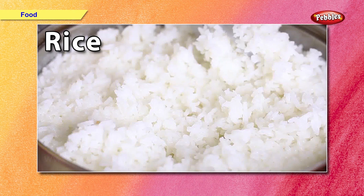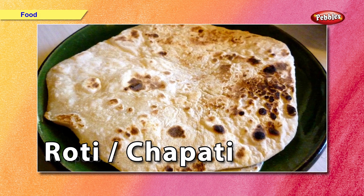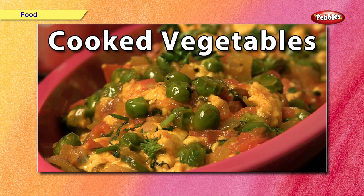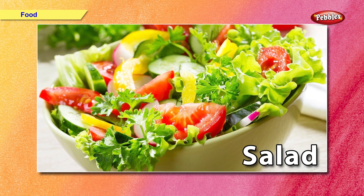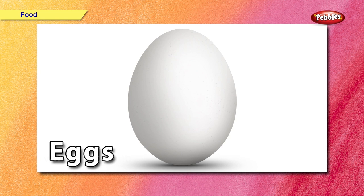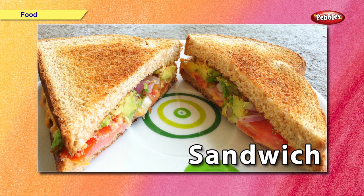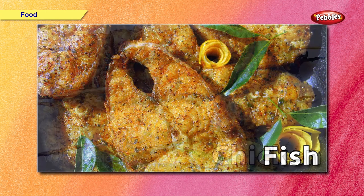Now let us have a look at the food we generally eat: rice, chapati or roti, dal or curry, cooked vegetables, soup, salad, eggs, milk, sandwich, chicken, and fish.